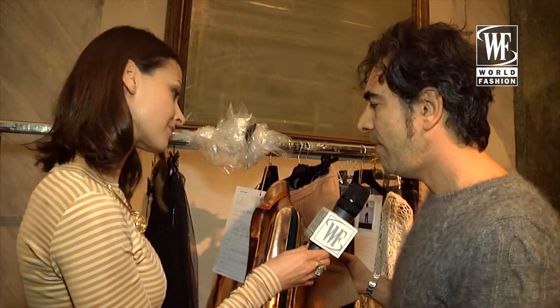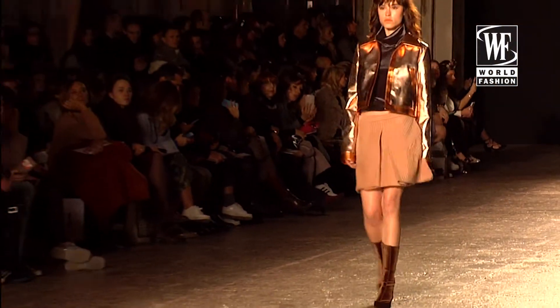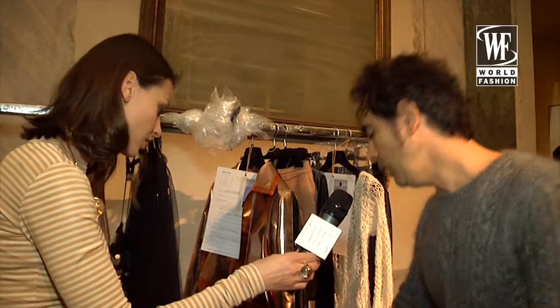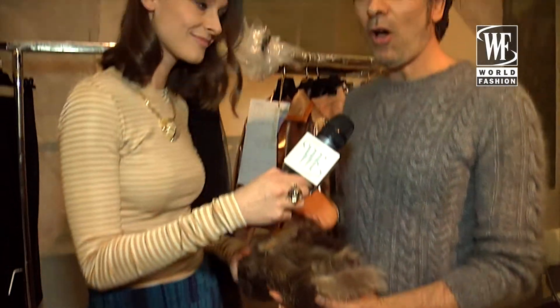I like the idea of having this decontracted look. That means mixing something which is very rich. We worked a lot also on the accessories. I want to show you the new shoes — it's a nice way of interpreting the fur, to put the fur in this sort of sandal.